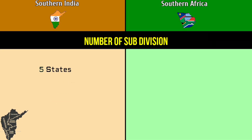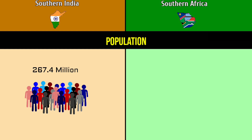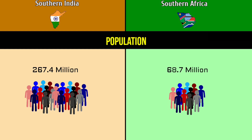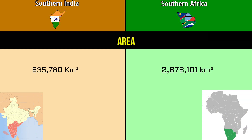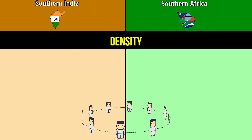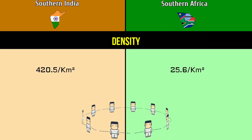Number of subdivisions: Southern India has 5 states and 2 union territories, while Southern Africa has 5 countries. Population: 267.4 million versus 68.7 million. Area: 635,780 square kilometers versus 2.6 million square kilometers. Density: 420.5 per square kilometer versus 25.6 per square kilometer.